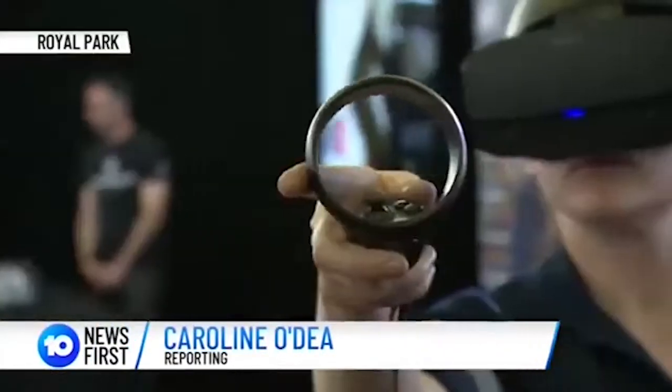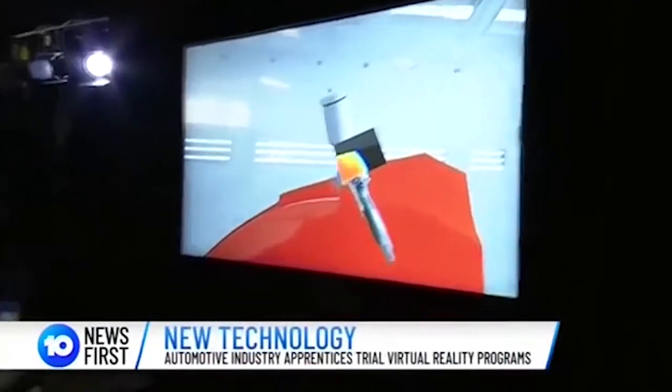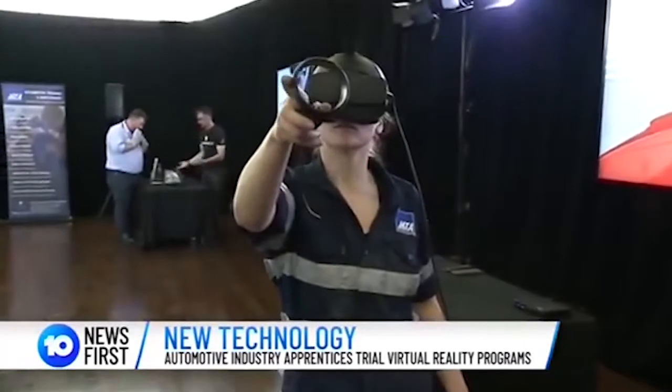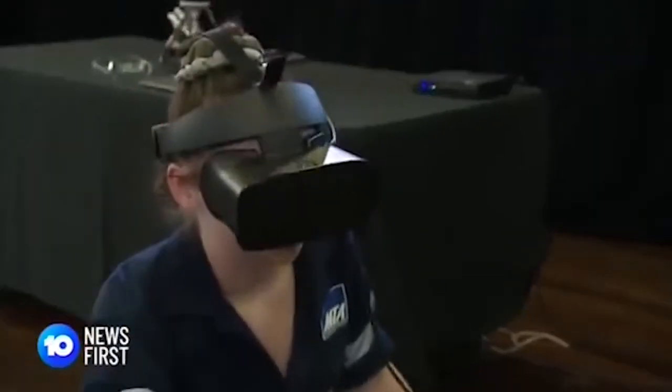An eye into the future of the automotive industry — this virtual reality spray painting simulator is taking Adelaide students to the forefront of digital learning. I really want to be a painter, but if I had seen this beforehand I would have been 100% straightaway ready to run. They will learn their skills quicker, to a higher quality, and consequently be much more attractive for employers.